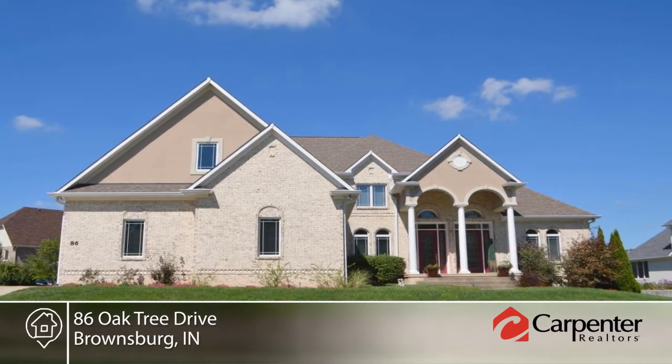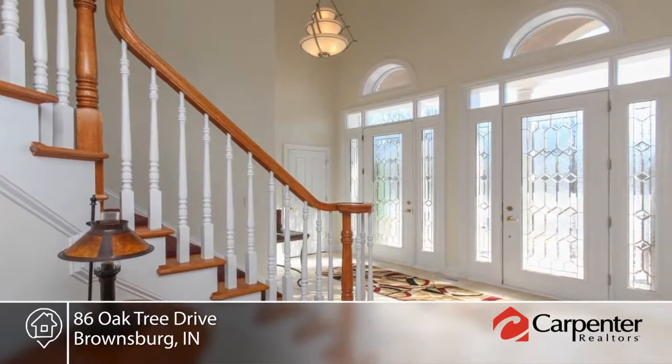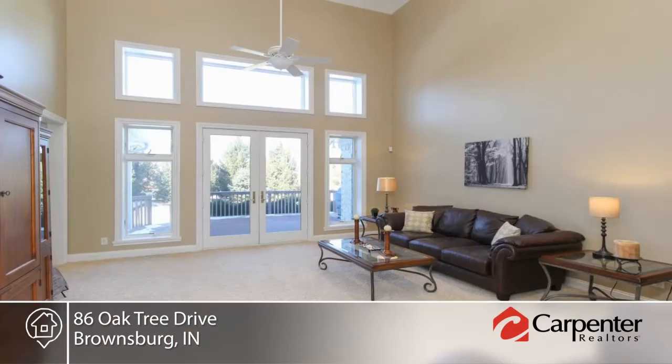Come and see this beautiful five-bedroom, four-and-a-half-bath custom home on a hill in the upscale Brownsburg Golf Community.